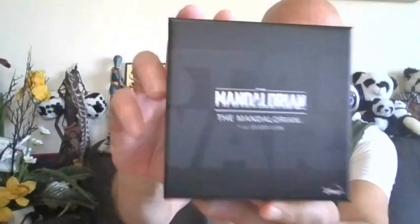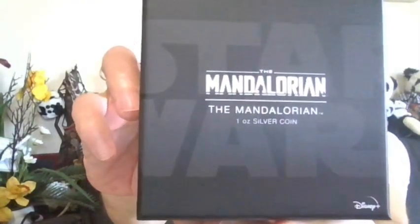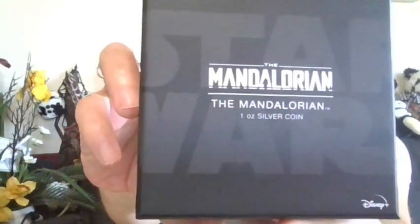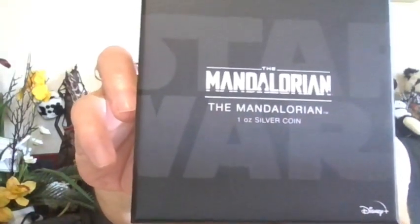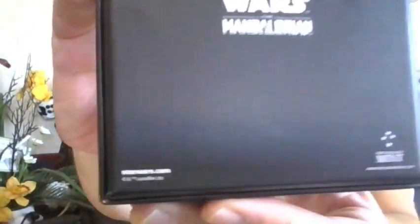Hey party people, it's Can Can! I'm excited to announce the Can Can and New Zealand Mint collaboration. They've been so generous to send me something to share with you as an unboxing. This is the 2021 Mandalorian coin — the first in the series from Star Wars. It's one ounce troy, three nines fine silver, and comes in original custom packaging from Lucasfilm. Let's check it out — nice hard shell.